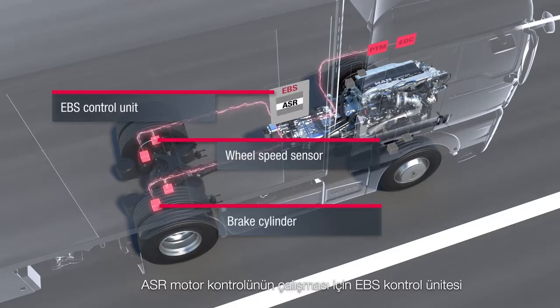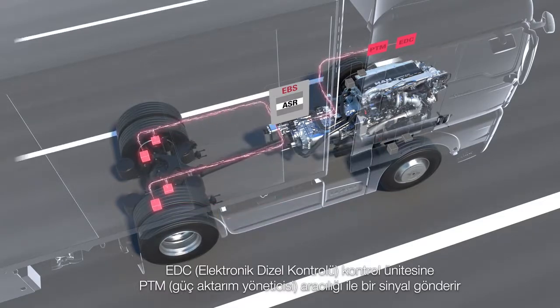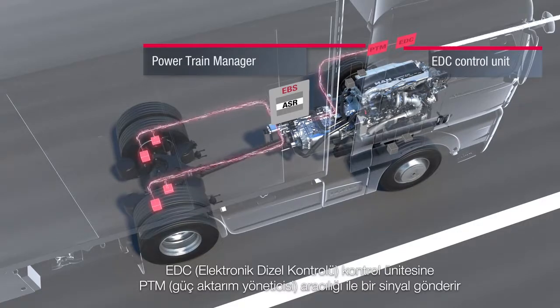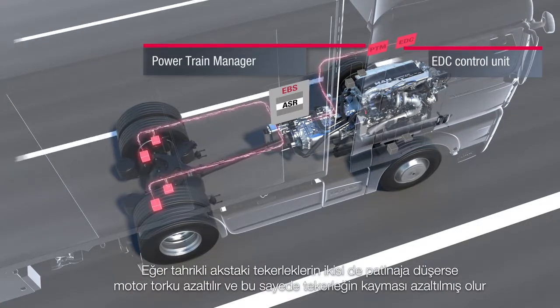For ASR engine control, the EBS control unit transmits a signal to the EDC, electronic diesel control, control unit via the powertrain manager, PTM. The engine torque and thus the slip is reduced if both the drive axle wheels spin.